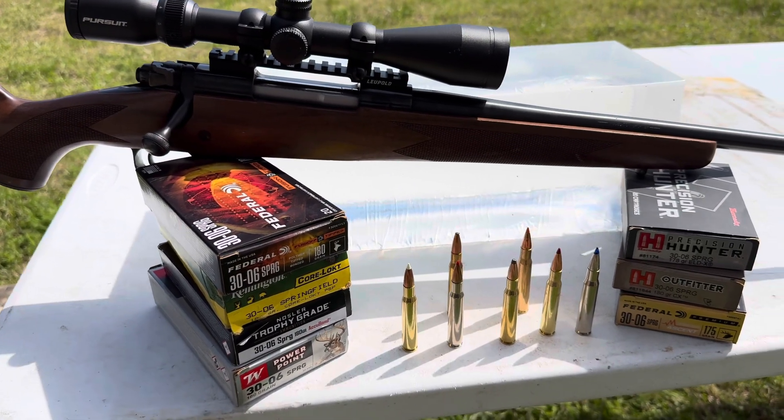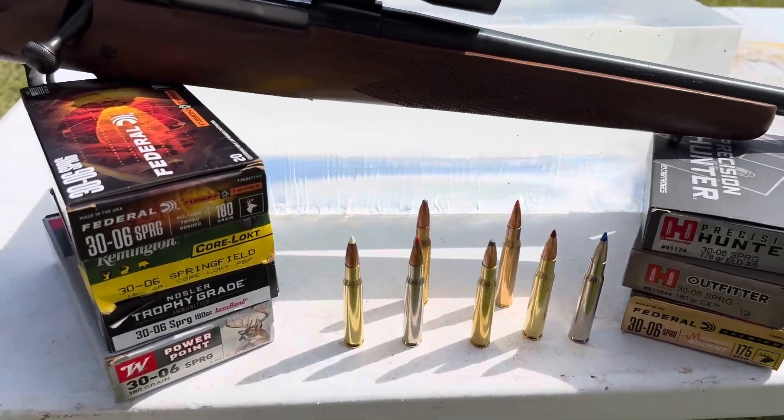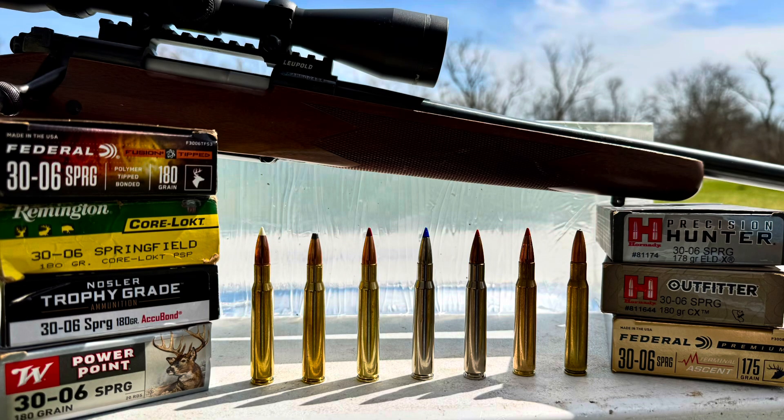In this video, and maybe for the first time ever, that's exactly what we did. Be sure to stick around to the end of the video to find out if your favorite hunting bullet wins today's test.